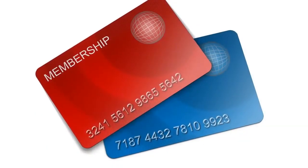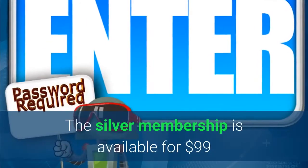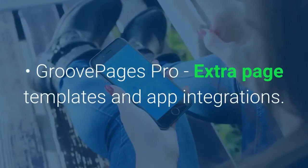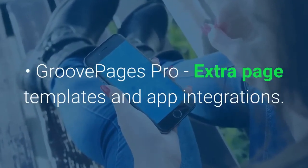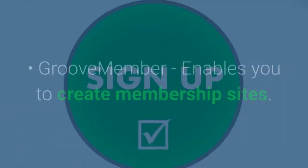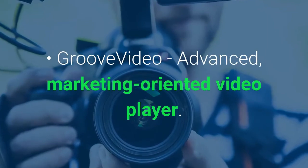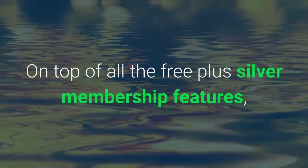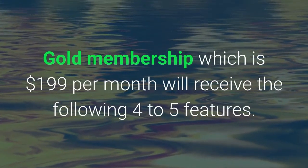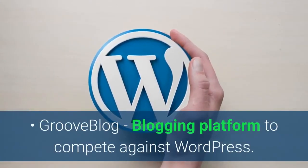Premium features on GrooveFunnels: the premium memberships will be available in July 2020. The Silver membership is available for $99 per month with the following extra features — GroovePages Pro with extra page templates and app integrations, GrooveMail email marketing service, GrooveMember which enables you to create membership sites, and GrooveVideo, an advanced marketing-oriented video player. On top of all the free plus Silver membership features, the Gold membership at $199 per month will receive an additional four to five features, including GrooveBlog, a blogging platform to compete against WordPress.